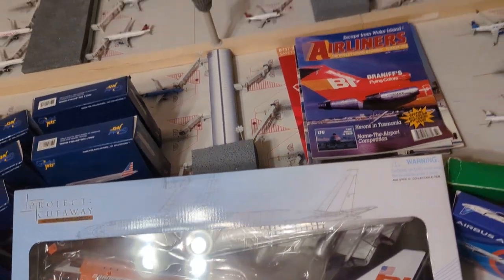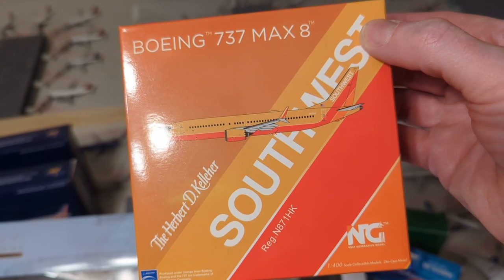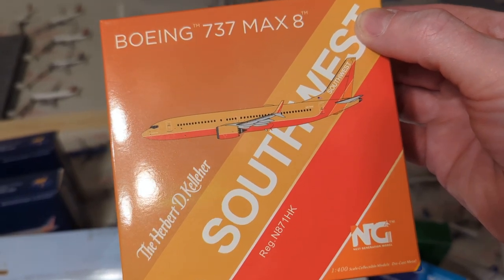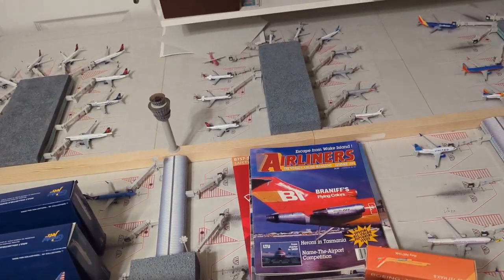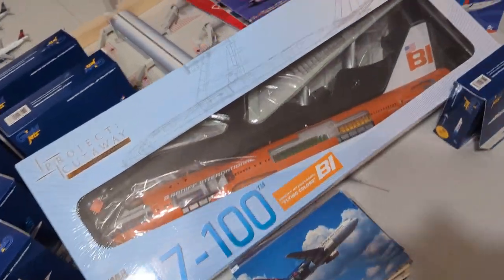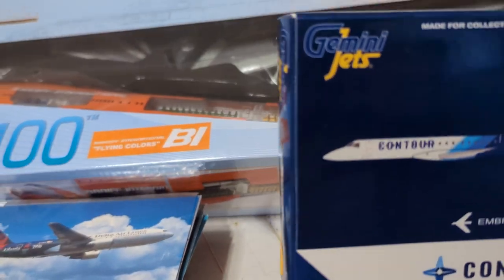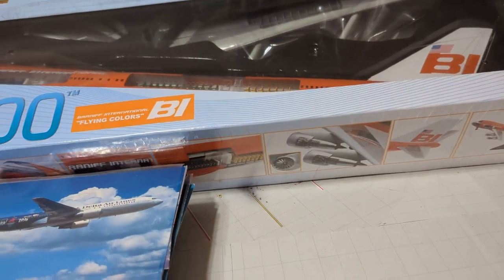Then we have the Southwest Herbert D. Kelleher retro gold livery with the Max 8. This one is far and above, as far as color goes, better than the Gemini — I was extremely disappointed in the Gemini. Then we have the Contour E145.